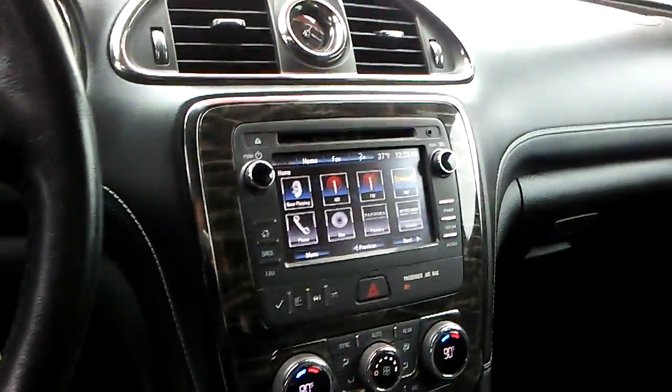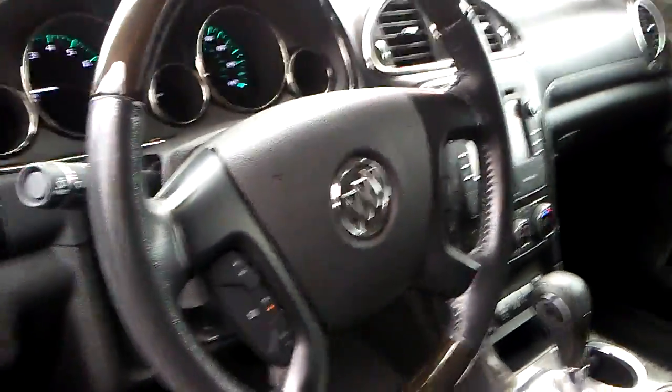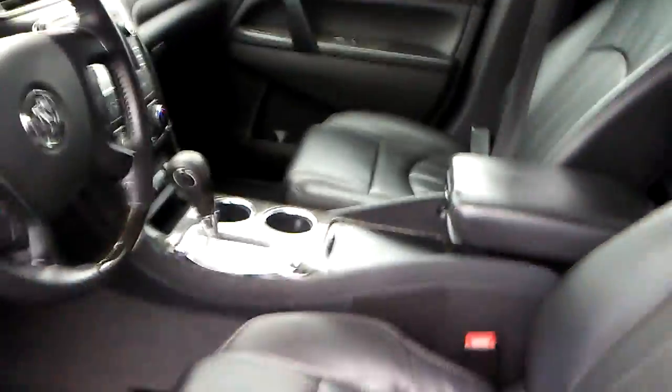You got your touch screen also with AM, FM, XM satellite radio, your steering wheel controls with Bluetooth, and these front leather seats are heated also.